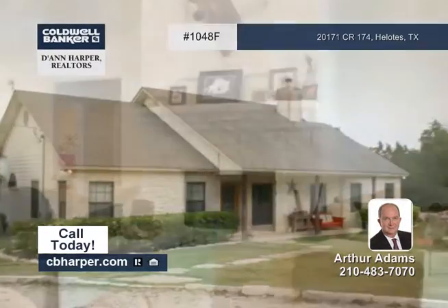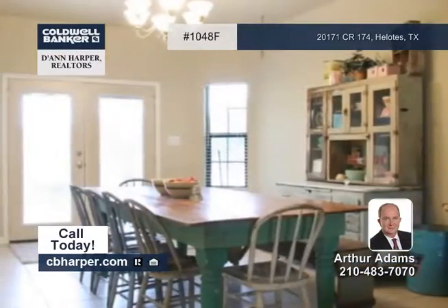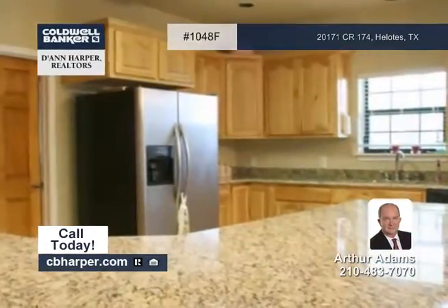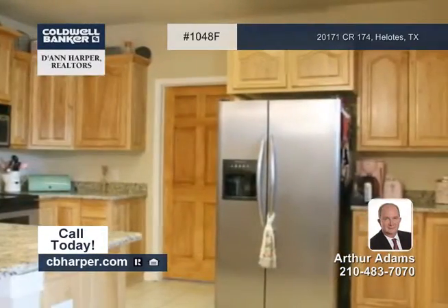Here's a lovely three-bedroom, two-bath home on almost an acre lot. It features a rock fireplace, a kitchen with recent granite countertops, and recent carpet in the bedrooms. This property also offers high ceilings and much more.